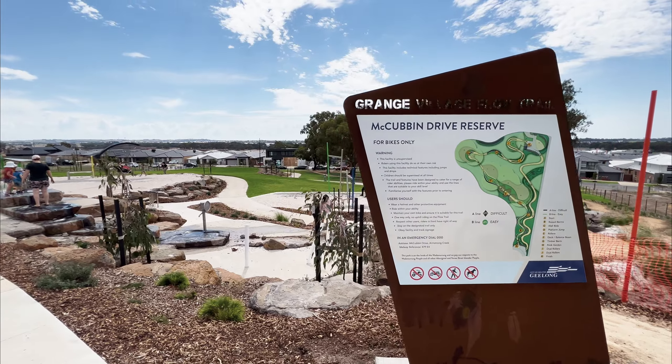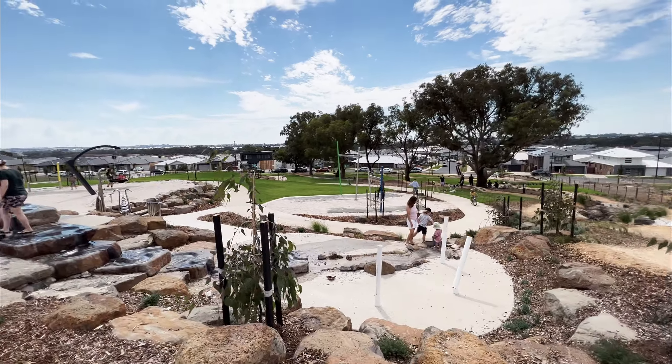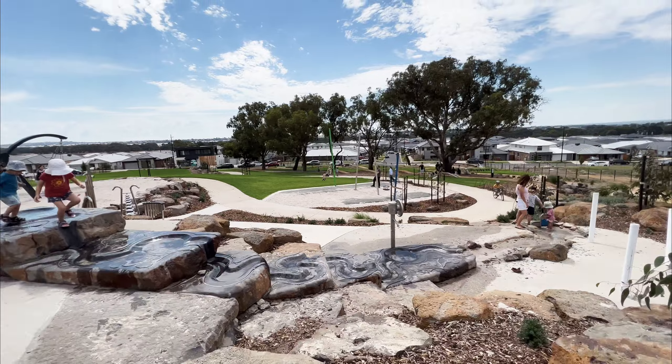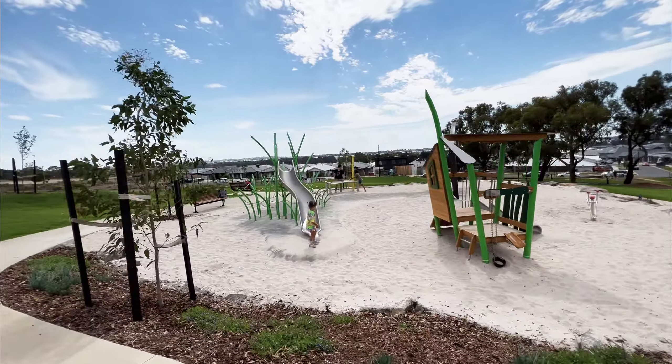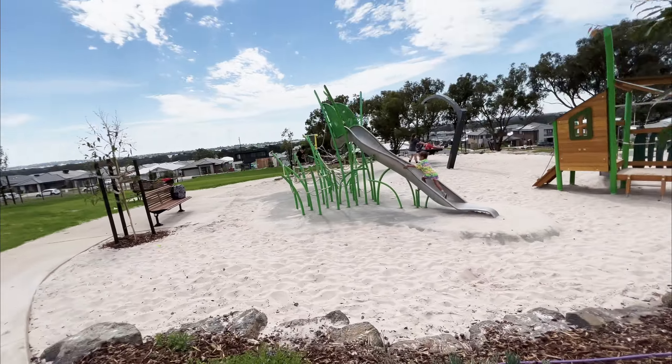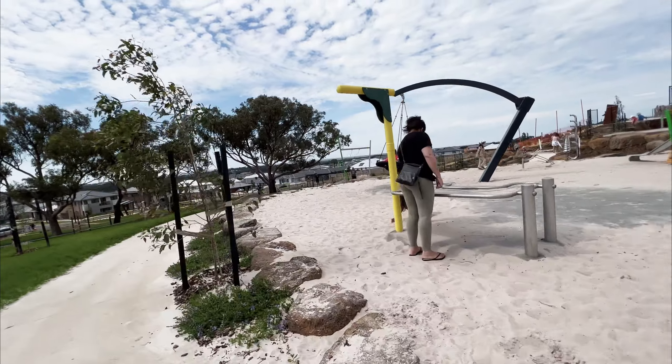This park is suited to smaller children. There is a wide range of equipment such as water features, sand pits, slides, swings and more. There is also a barbecue and basketball court for everyone.